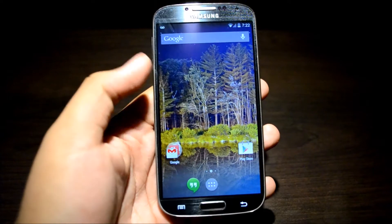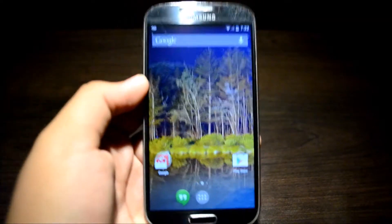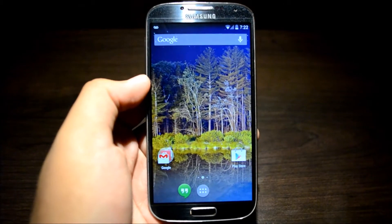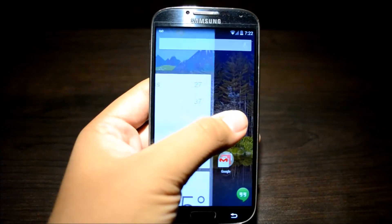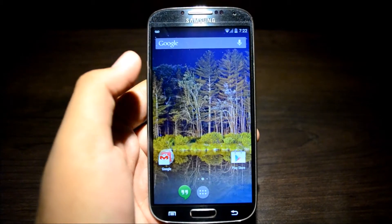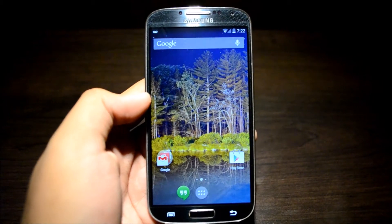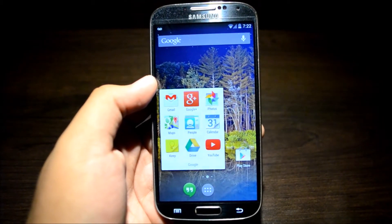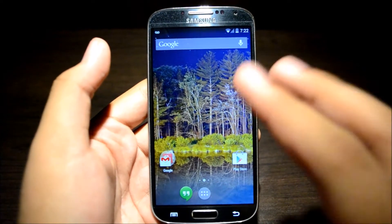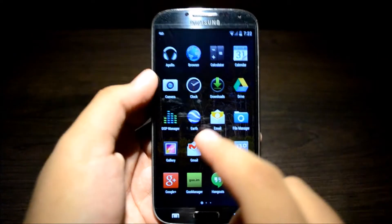Everything seems to be working fine. Hangouts is now the default messaging application. The setup was pretty quick — flashing the ROM and everything was very quick, did not take long at all. Stock Android ROMs aren't bloated; they don't have a whole bunch of extra software, so it's under 200 megabytes in the file, making it pretty light. Before you flash, just make sure you back up everything just in case something goes wrong, but if you do everything right, nothing will really go wrong.